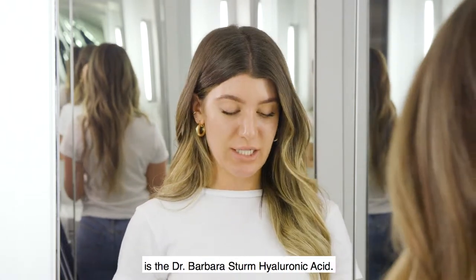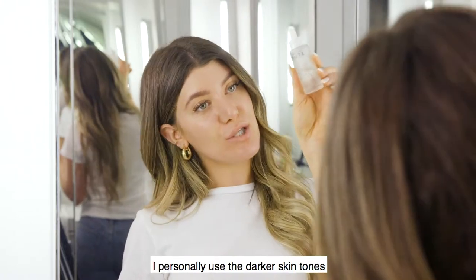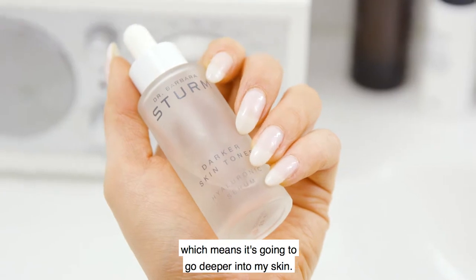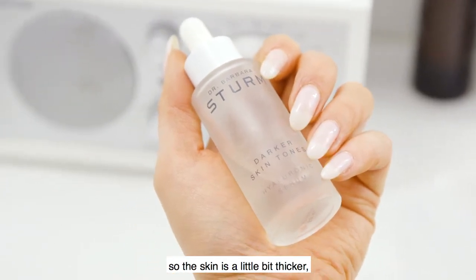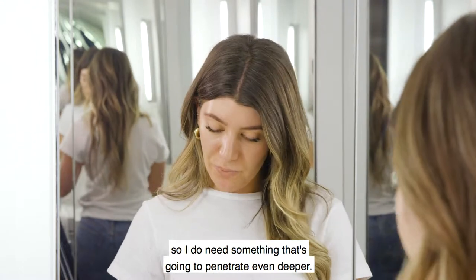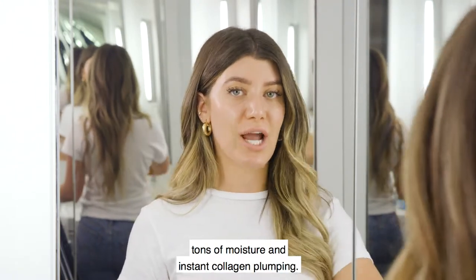Next in my routine is the Dr. Barbara Sturm hyaluronic acid. I personally use the darker skin tones version, which means it's going to go deeper into my skin. I do have a thicker complexion so I need something that's going to penetrate even deeper, but any hyaluronic acid is going to give you tons of moisture and instant collagen plumping.